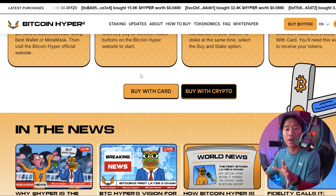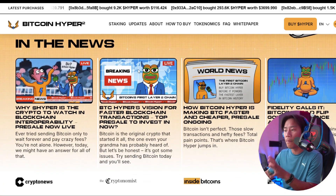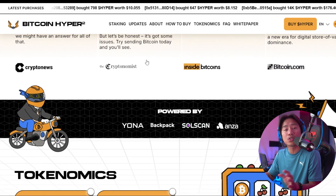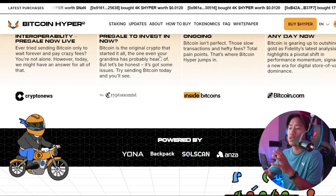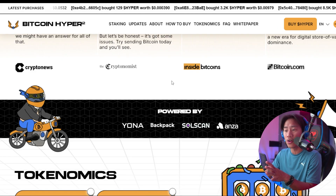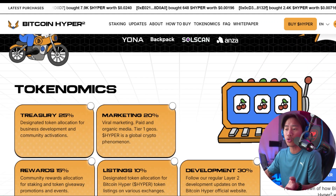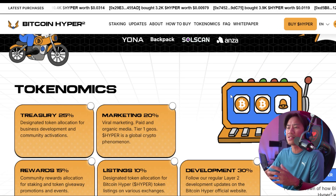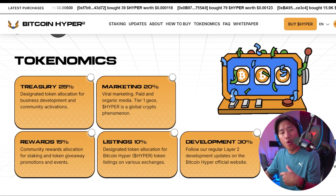Users will be able to deposit Bitcoin into the bridge, receive equivalent Layer 2 tokens, interact within the Bitcoin Hyper ecosystem, and then withdraw back to native BTC at any time — without relying on centralized intermediaries. Bitcoin's inherent design caps throughput at around seven transactions per second, making real-time or high-volume use cases impractical.